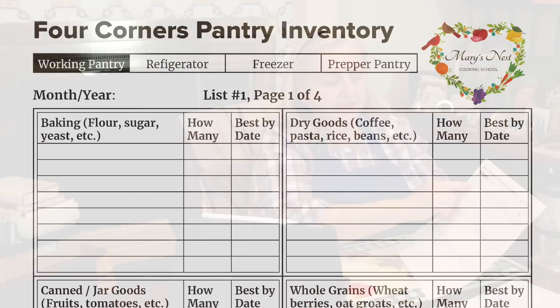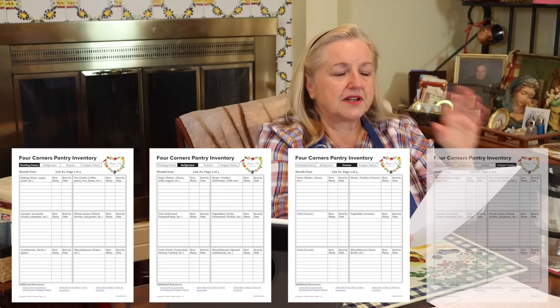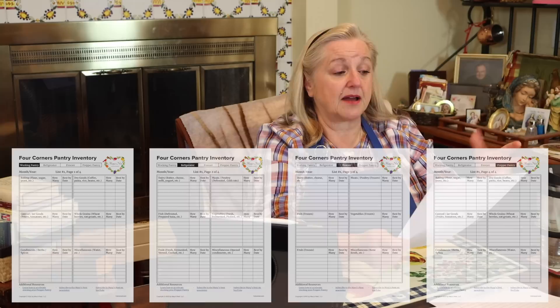After you do your inventory of the four corners pantry, you'll have a very good picture of how much food you have. Based on how many people are in your family and how many meals you make, you should be able to estimate how long that food will last. One thing that leads us to step number two: look at your grocery receipts over the last few weeks or even the last couple of months if you've saved them.